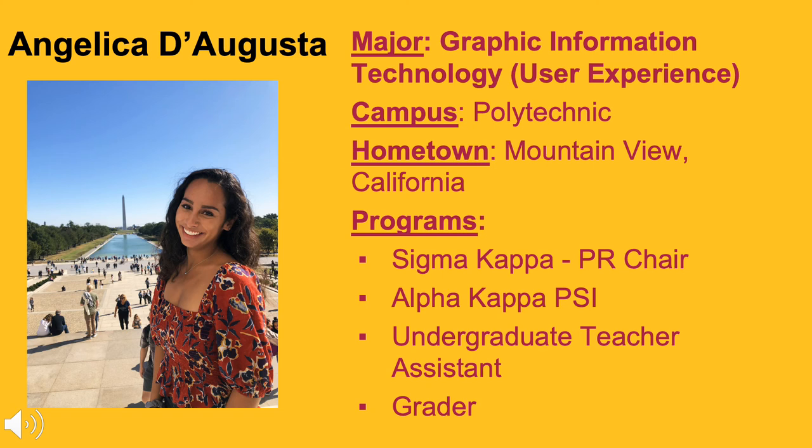I've become pretty good with using Adobe products, and my professors are really great at staying up to date on industry standards and including them in lectures, homework, and projects.